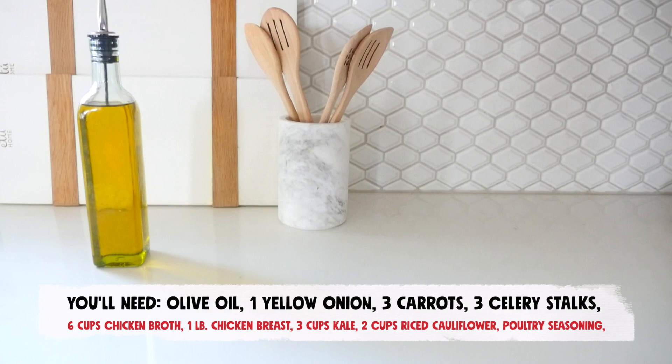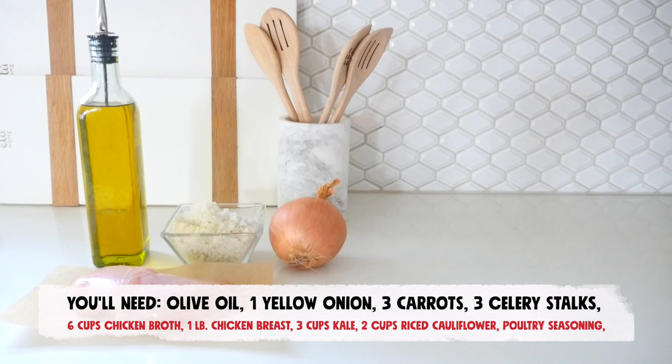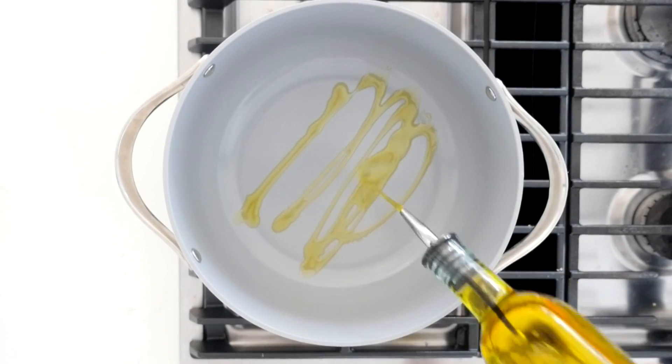Now that we know what ingredients make up a keto-friendly soup, it's time to make our own at home, starting with a keto chicken soup. You'll need olive oil, one pound of boneless skinless chicken breast, two cups of riced cauliflower, one medium yellow onion, three medium carrots, three stalks of celery, poultry seasoning, salt, pepper, six cups of chicken broth, and four cups of chopped kale.